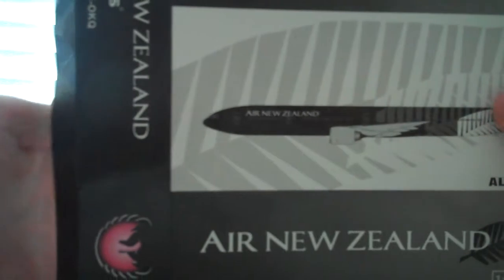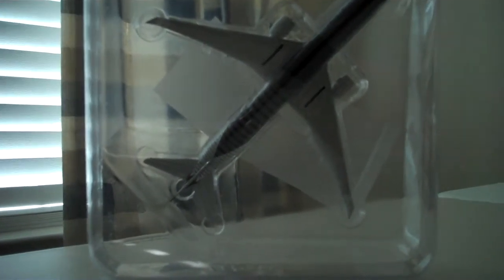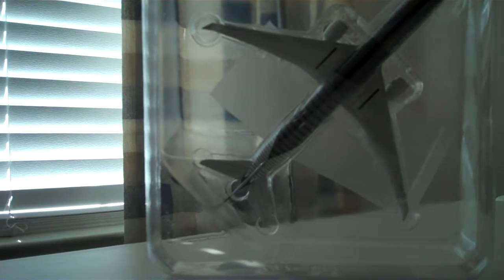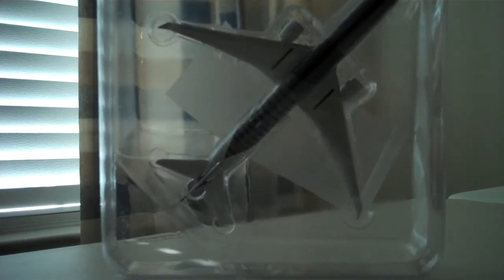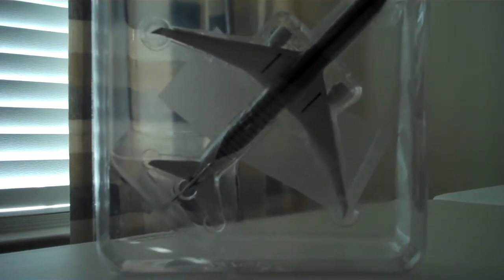I got this yesterday, which was May 12th. I was pretty excited — it came via FedEx. Something else that's special is that my brother got it for me for my birthday, so this video is dedicated to him. I have to say thank you for such an amazing model.